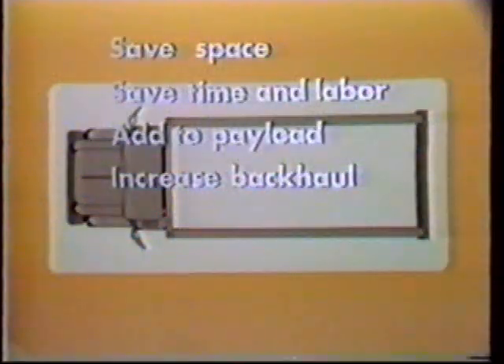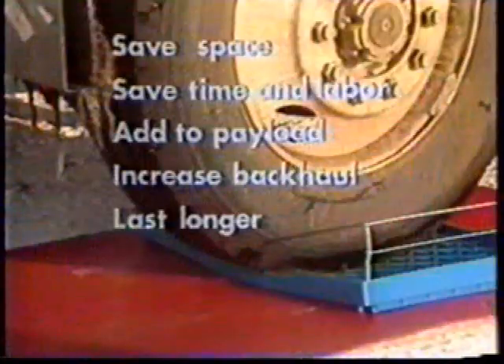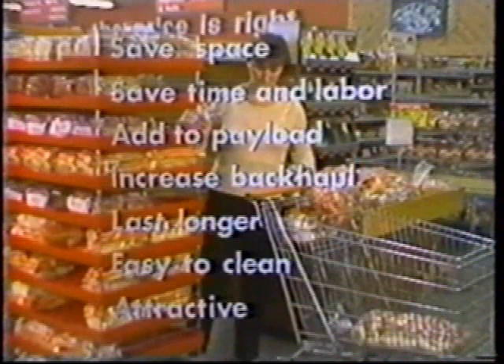Drader Carriers can increase the efficiency of your bakery operations because they save space, they save time, they add to payload, they increase backhaul room, they last longer, they're easy to clean, they're attractive and display your product from all four sides.